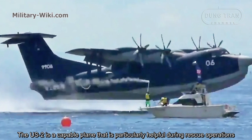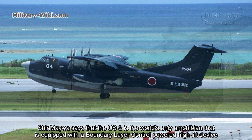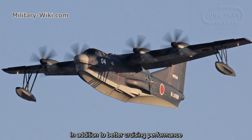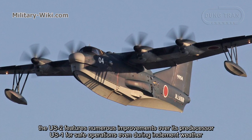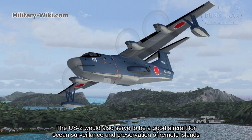The US-2 is a capable plane particularly helpful during rescue operations. Shin Megawa states that the US-2 is the world's only amphibian equipped with a boundary layer control high-lift device, which gives it the ability to cruise at extremely low speeds of approximately 90 kilometers per hour. In addition to better low-speed performance, the US-2 features numerous improvements over its predecessor for safe operations even during inclement weather, and can take off and land on water with waves up to 3 meters high.